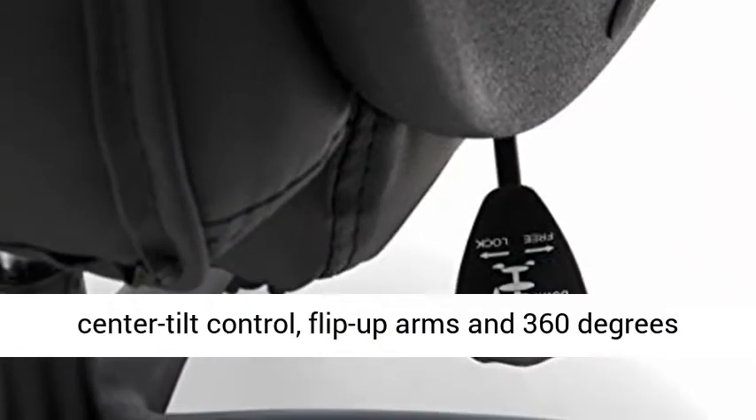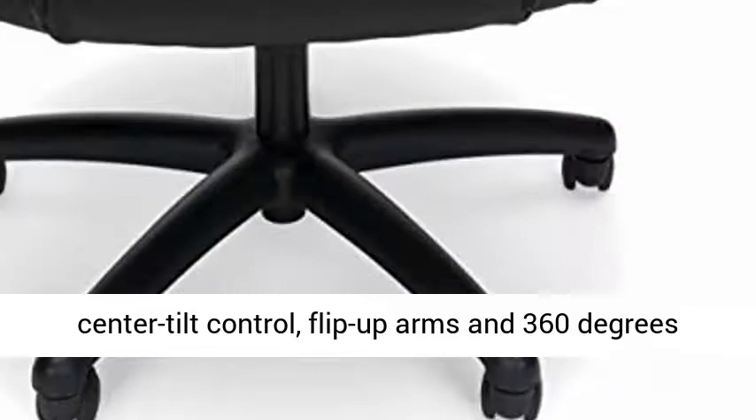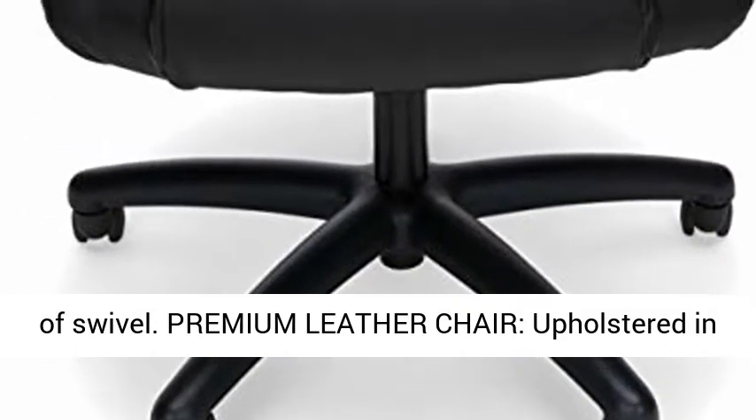Adjustable racing chair features height adjustment, center tilt control, flip-up arms, and 360 degrees of swivel.